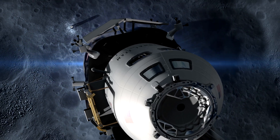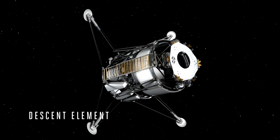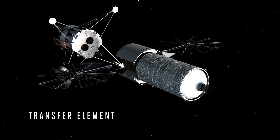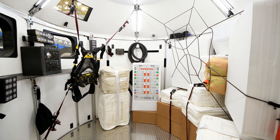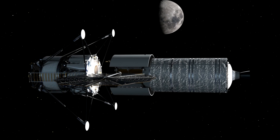The architecture is really comprised of three major elements: the ascent element, the descent element, and the transfer element. Lockheed is building the ascent element, where the crew is housed. The transfer element is to transfer the lunar lander down to the surface of the moon.